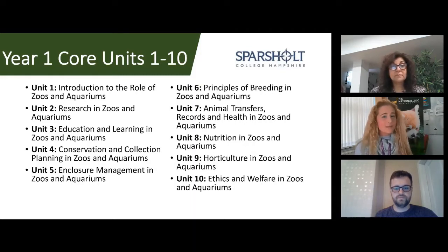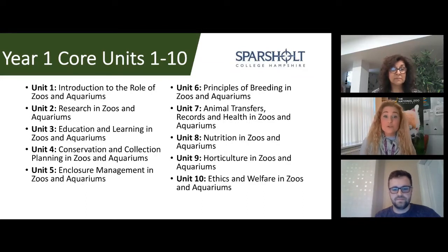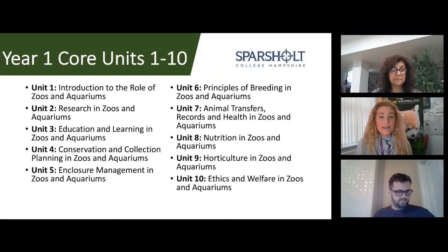Next up is research in zoos and aquariums — one of Callum's favourite units — where you do an eight-hour pilot study, which is an important skill for a professional zookeeper. The course then progresses through education and learning, nutrition, and horticulture, and finally ends with a pretty heavy topic: ethics and welfare in zoos and aquariums.